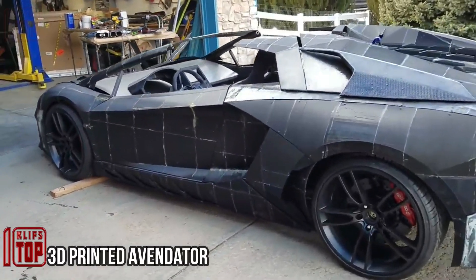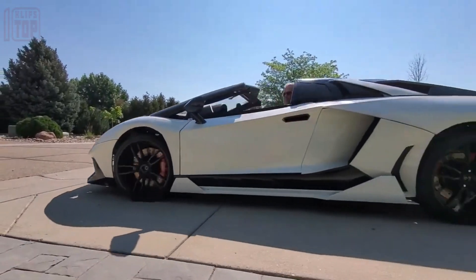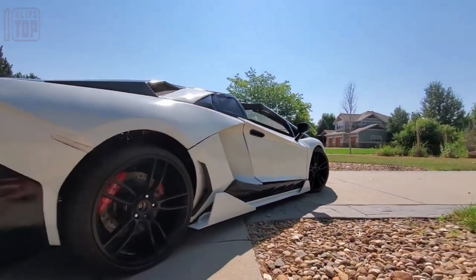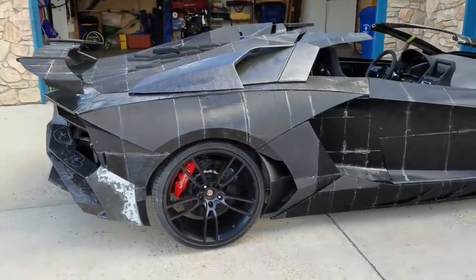3D printed Aventador: have you ever envisioned owning a Lamborghini Aventador SV, only to be daunted by its staggering price tag of at least five hundred thousand dollars? Here's an inspiring tale — a resourceful father and son duo turned their dream into reality.